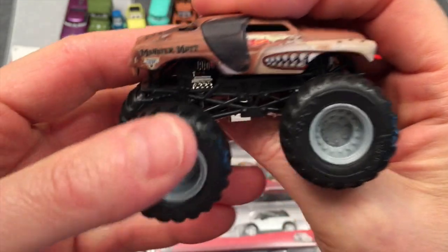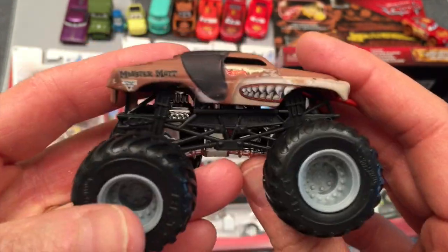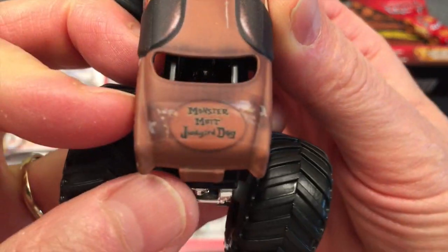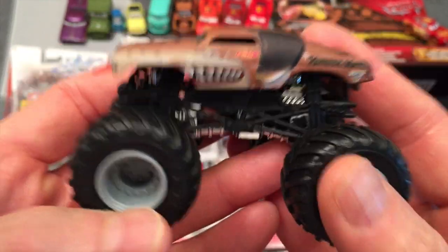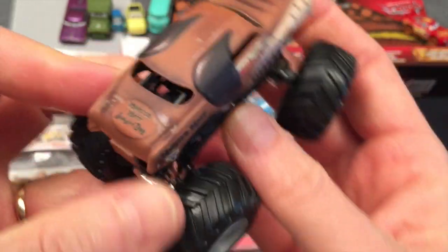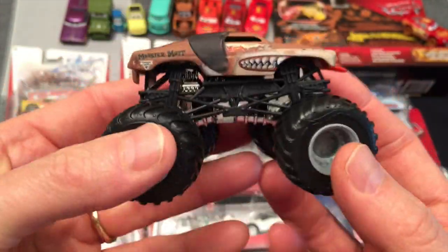Our first truck — look at that — Monster Mutt Junkyard Dog! This is the one truck I don't have, and I did a video about Monster Mutt a week ago, so you know I was missing this one. Monster Jam OCD must have been watching because look at this — Monster Mutt Junkyard Dog. This is so cool. Thanks so much Monster Jam OCD, this is incredible. Really awesome. Now I have them, I've got the whole set, and I'm going to make some extreme stunts just with Monster Mutt!